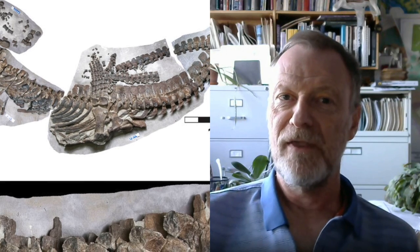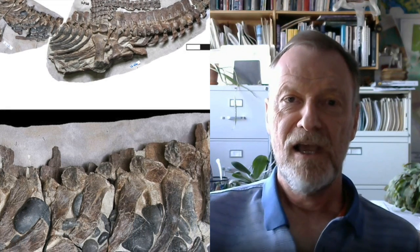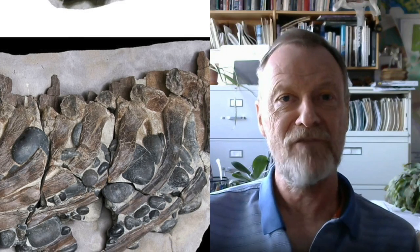An unusual thing about plesiosaurs is that if the carcass is well-preserved, they're often found with stomach stones. The fancy name is gastroliths. And it's been a mystery for a very long time why they have these gastroliths.